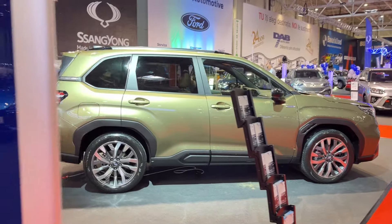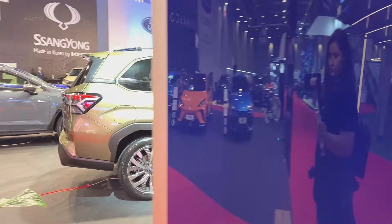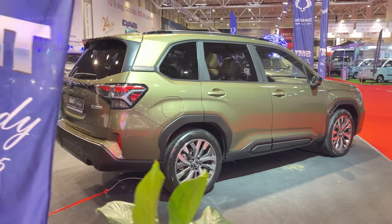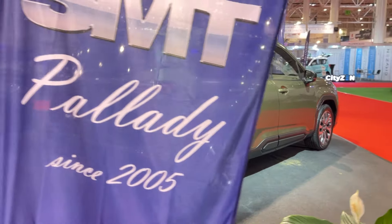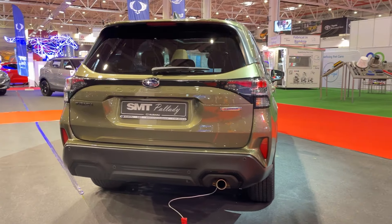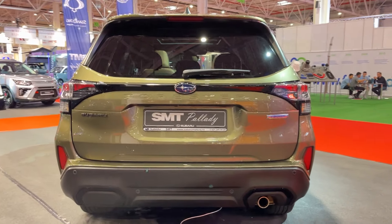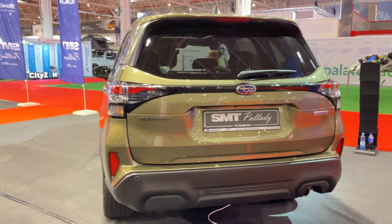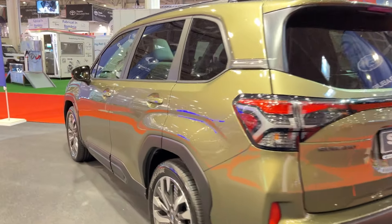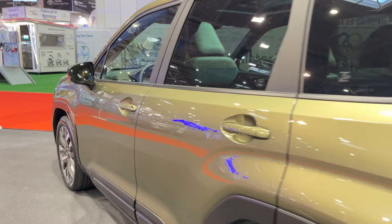Now let's talk performance. Under the hood, we've got the same 2.5-liter flat-four engine churning out 180 horsepower and 178 pound-feet of torque. It's paired with a continuously variable transmission and, of course, Subaru's signature all-wheel drive. In our testing, the Forester Sport hits 60 miles per hour in 8.3 seconds — not exactly setting the world on fire, but it'll get you where you need to go.